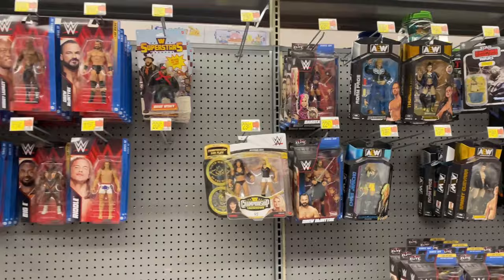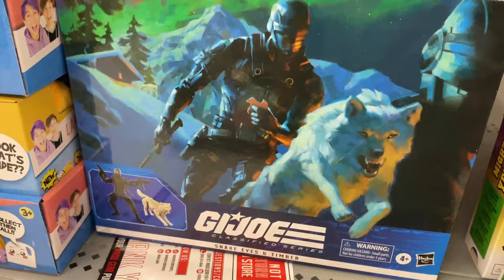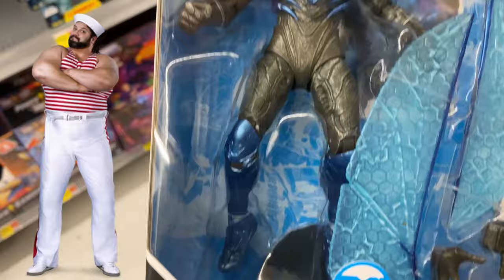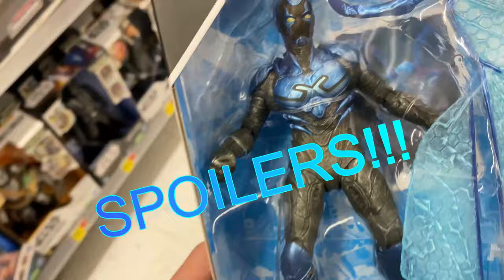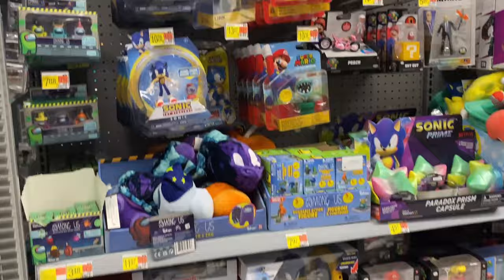We do have some AEW figures, WWE stuff, Masters of the Universe. They had a couple Power Rangers - just the Yellow and Red Ranger. Then some GI Joe: Destro, and Snake Eyes with Timber as a two-pack, which I do have. I decided I might get the Blue Beetle - and I'll tell you right now, I did buy it. They also had a retro card Boba Fett, but I have the deluxe version already so I passed.